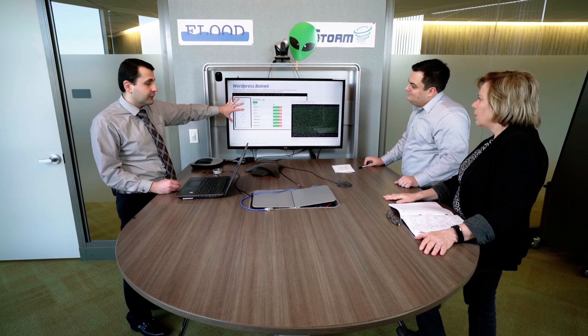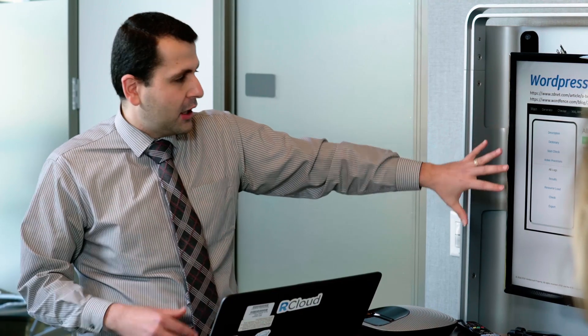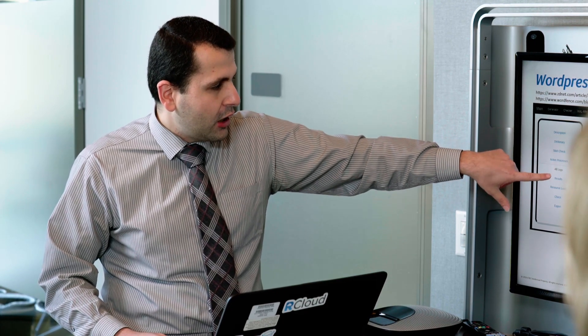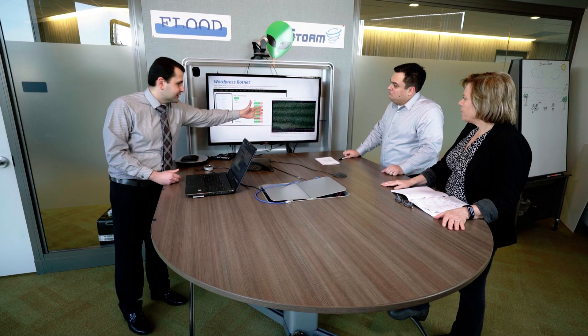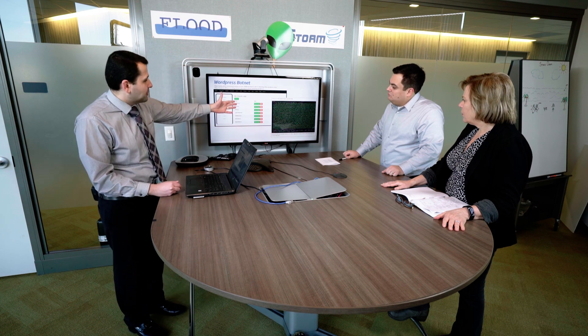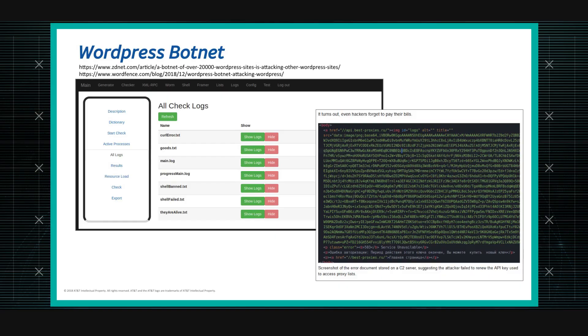When they saw the website, it was essentially what the adversary would see to manage the botnet. They could see all the different logs and information about how the botnet operates. One of the logs revealed that the hackers apparently forgot to pay their bills, as they put it in their article.